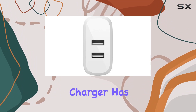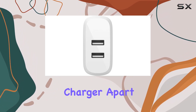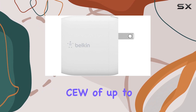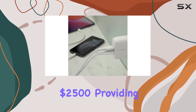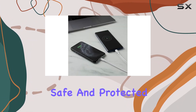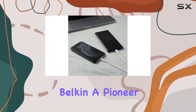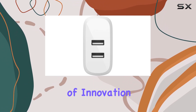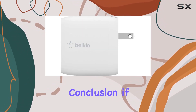What sets this charger apart is the two-year limited warranty and the Connected Equipment Warranty of up to $2,500, providing peace of mind that your precious gadgets are safe and protected. Belkin, pioneering technology for over 35 years, brings a legacy of innovation to this charging solution.